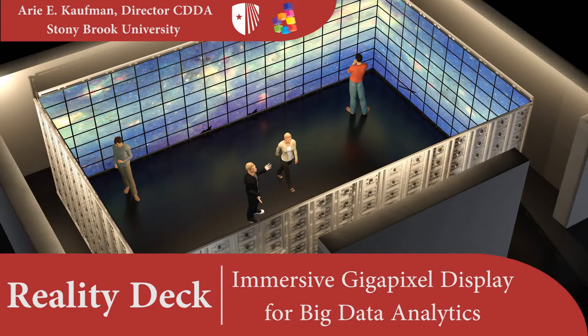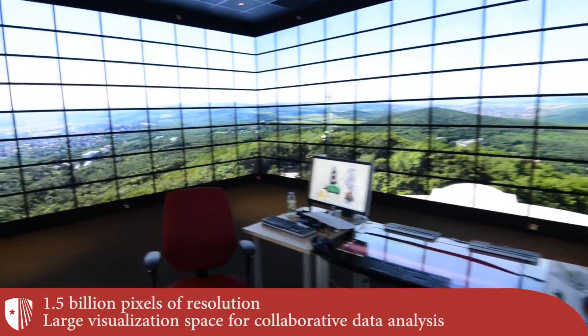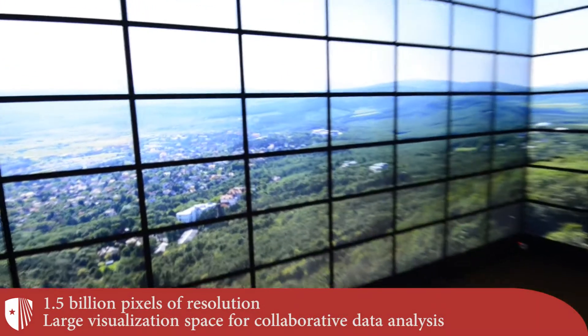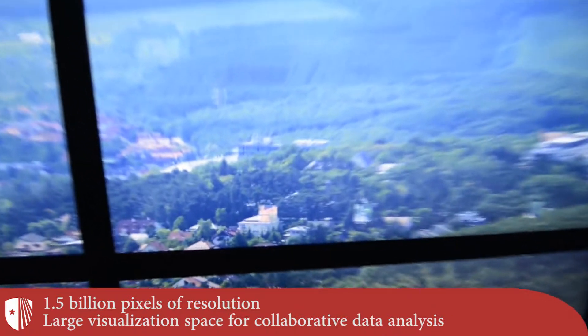The Reality Deck is the world's first gigapixel resolution display, located at Stony Brook University and targeted at Big Data Analytics. With its 33-foot by 19-foot visualization space and super gigapixel resolution, the Reality Deck is ideal for the exploration of massive data sets.